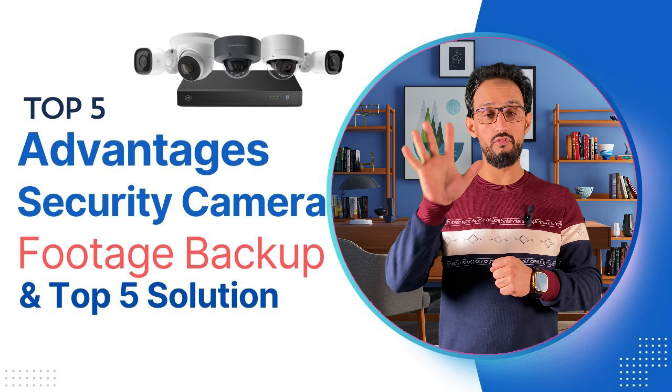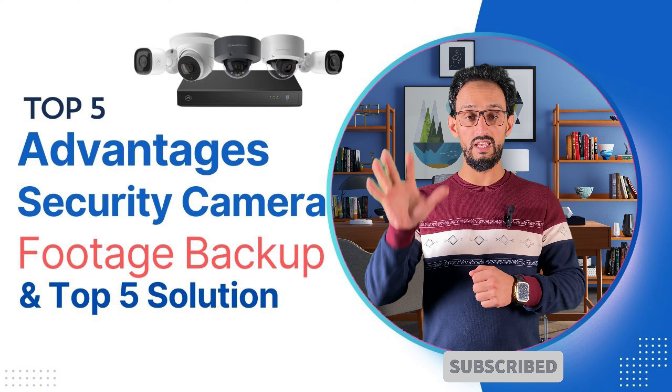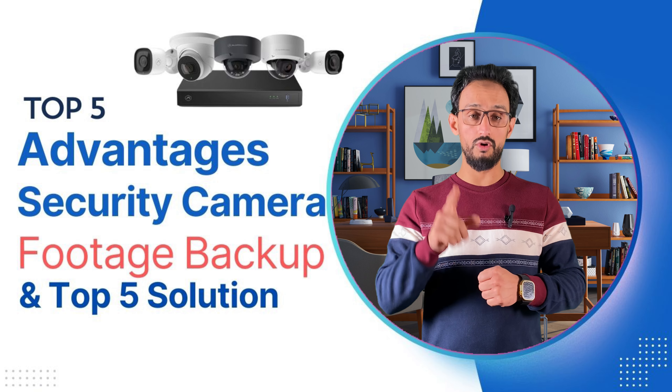In this video, I would like to show you 5 advantages of collecting your security camera backup and 5 solutions for collecting your backup.